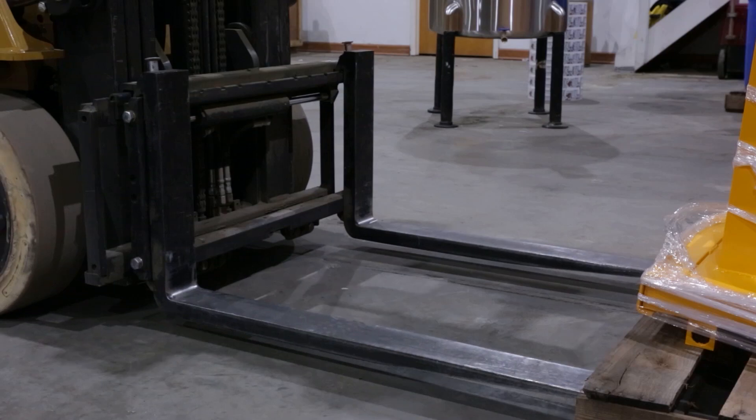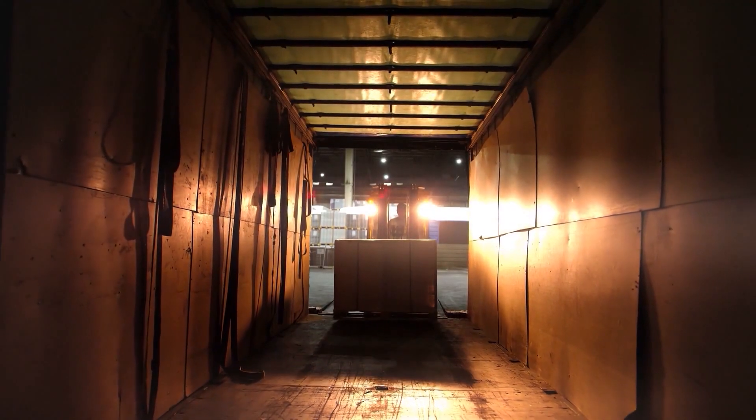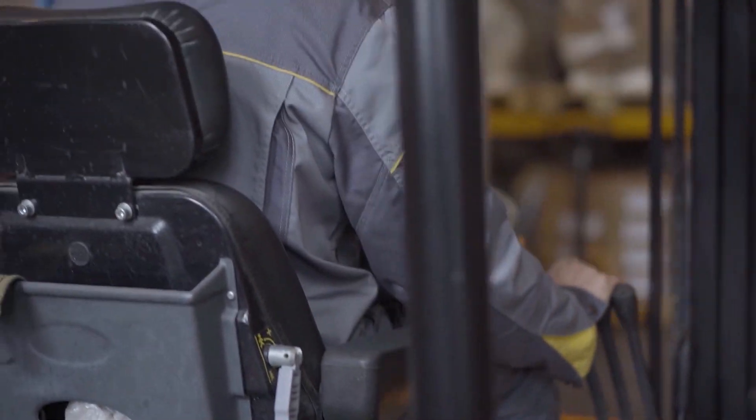These can be addressed by making sure cracks on the floors are filled to ensure smooth transitions, dock levelers are used where appropriate, and any seats provide proper lumbar support.